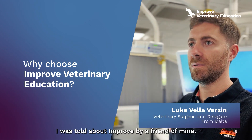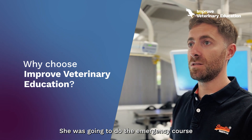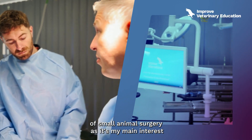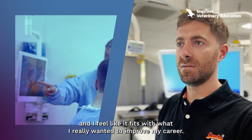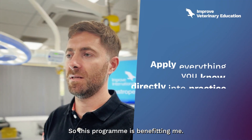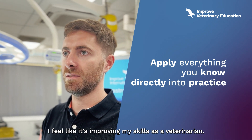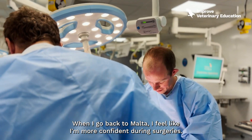I was told about the program by a friend of mine. She was going to do the emergency course, and I looked into the small animal surgery program as it's my main interest — I felt like it fits what I really wanted to improve in my career. This program is benefiting me; I feel like it's improving my skills as a veterinarian. When I go back to Malta, I feel like I'm more confident during surgeries.